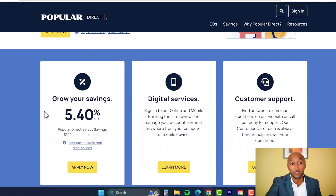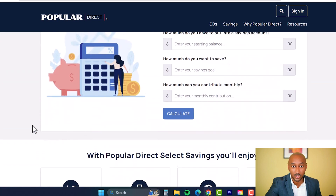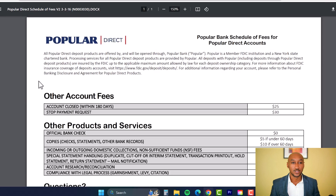The last bank is Popular Direct, paying an APY of 5.4% — the highest I was able to find. There is a $100 minimum deposit. After some digging, I found a document showing that if you close your account within 180 days there is a $25 fee. I didn't find any ongoing maintenance fees on the website, but still make sure to verify that when you open the account.